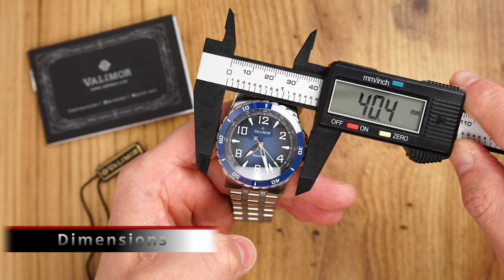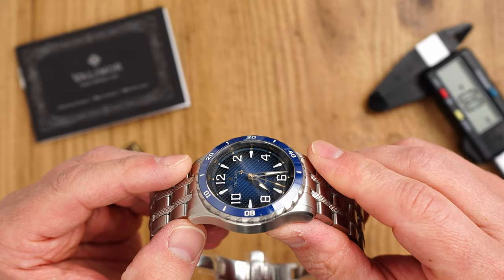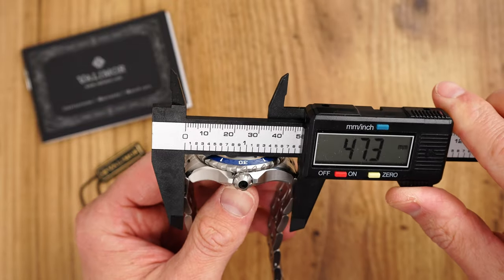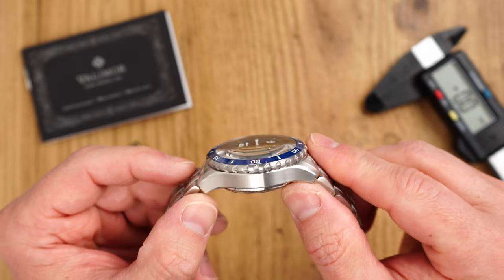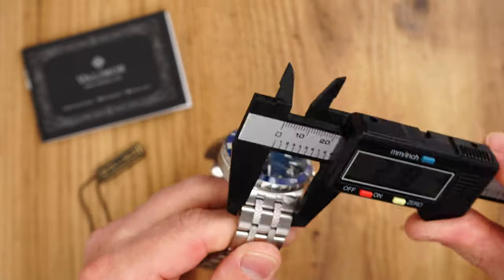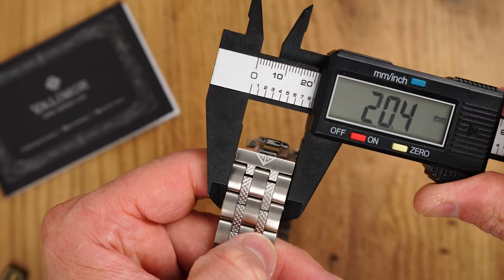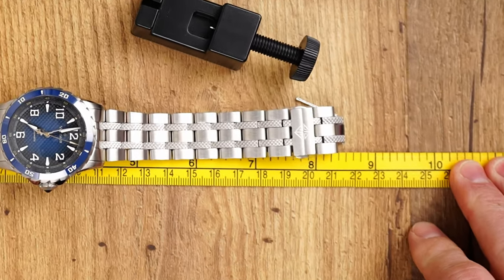Dimensions: the case diameter is 40 millimeters and the case height is a smidge under 15 millimeters. This is not a petite watch by any means, but Valimo employed every trick in the book for it to fit pretty much most wrist sizes. That includes a very compact lug-to-lug distance of 47.3 millimeters, well-sculpted pointed-down lugs, and also inverted end links on this well-crafted stainless steel bracelet which we will look at a bit later in the video. The lug width is 22 millimeters, which also suits the gothic armor aesthetics very well.